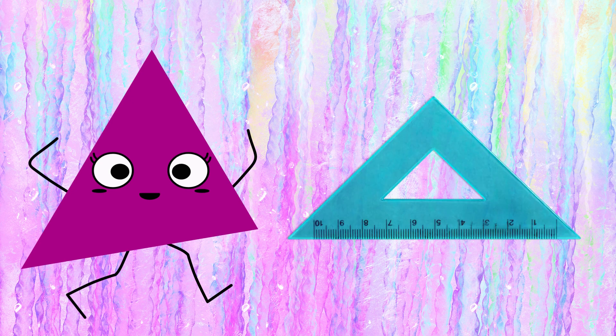This is a triangle. Look at the piece of cheese. It looks triangular.